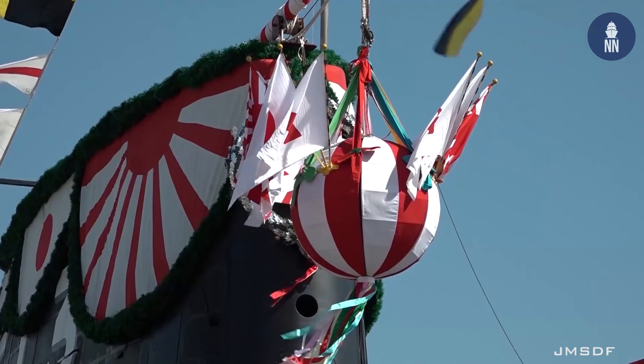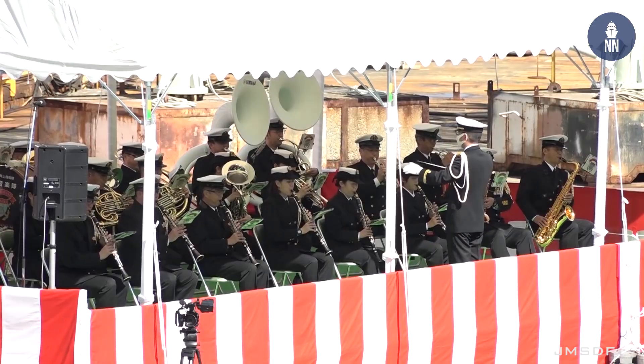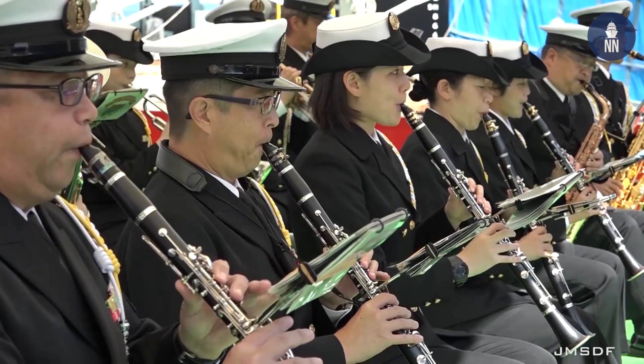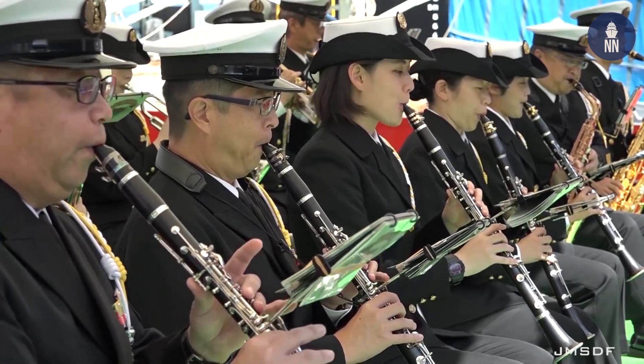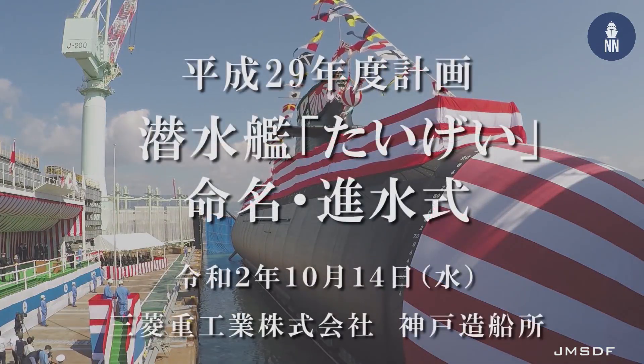Japan's newest submarine, Taigei, was launched at the Mitsubishi Heavy Industries shipyard in Kobe, Hyogo Prefecture. It is the first submarine of a new class, previously known as the 29SS Project.